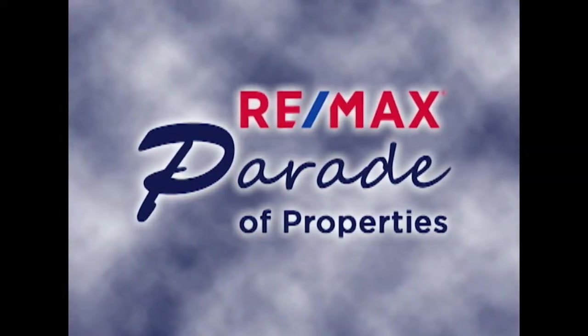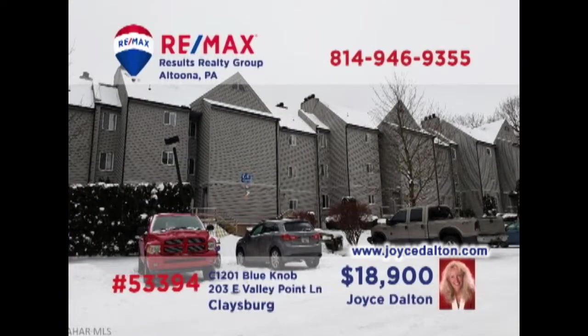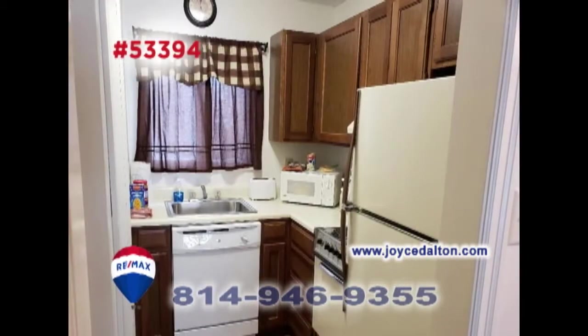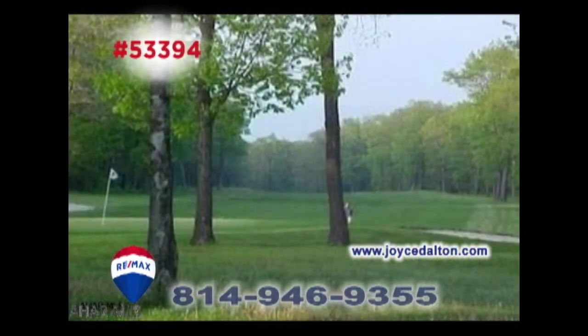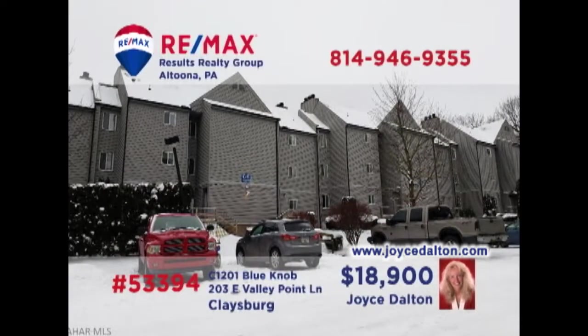Welcome back to the RE-MAX Parade of Properties. Joyce Dalton, a member of the RE-MAX Hall of Fame, presents a fully furnished Blue Knob condo. This first-floor unit features a fireplace in the main living area, along with balcony access. You'll also find a compact kitchen, an alcove bed, and an eat-in area. It's all those great Blue Knob activities — such as tennis, swimming, and golf. Don't miss out on your opportunity for leisure time luxury. Head to JoyceDalton.com for the details.